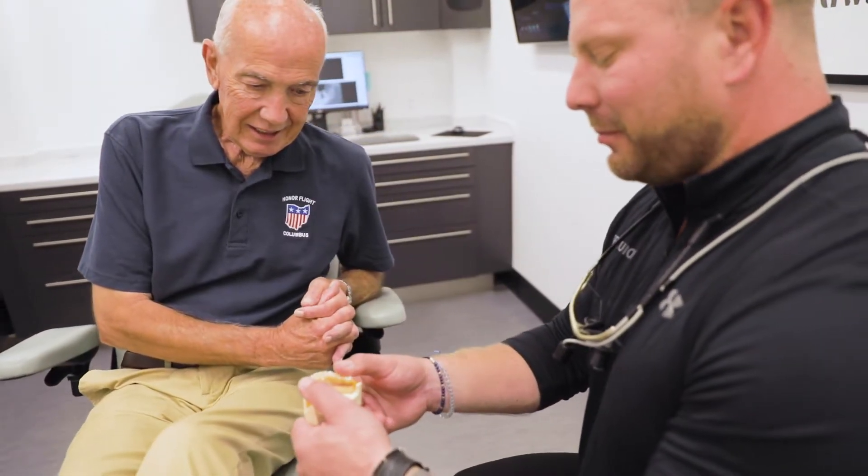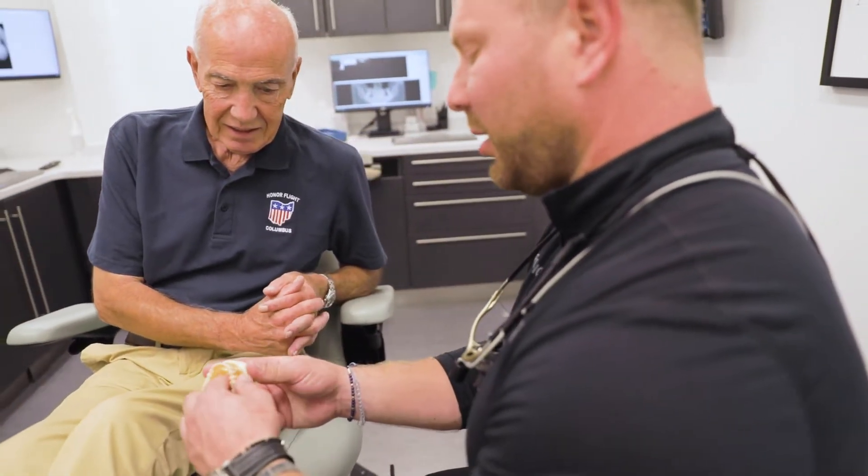We're going to present all of the different treatment options that meet the goals that you came in with. And once all that discussion is done, we really work together to formulate a plan that allows you to get to where you want to be. That involves our treatment coordinators and finance specialists. It is very important to us that you are comfortable throughout your entire visit and that you are highly educated on your current condition before we move forward with any type of treatment.